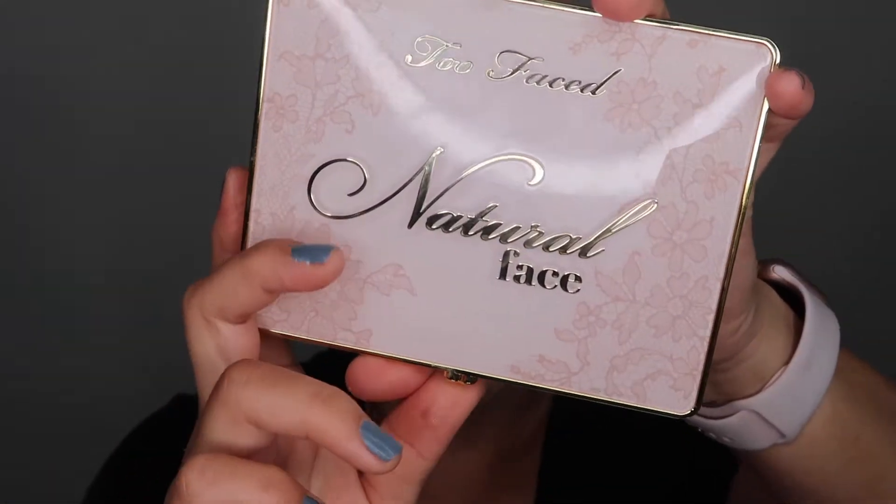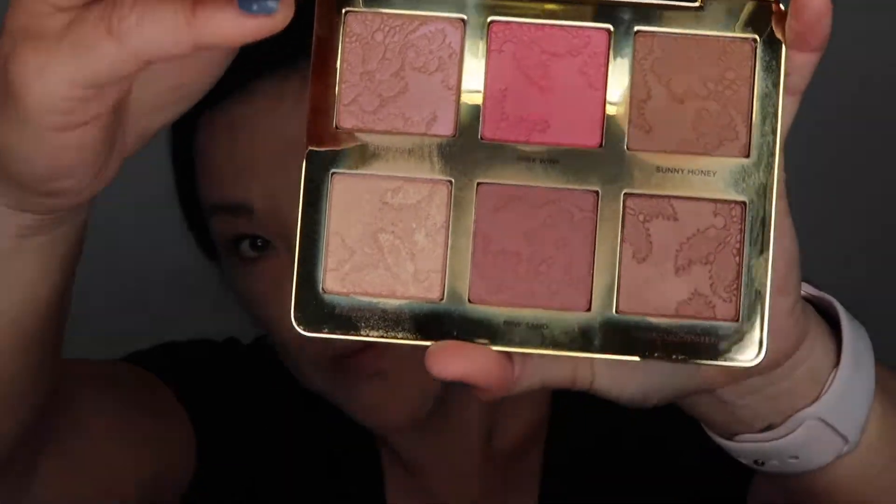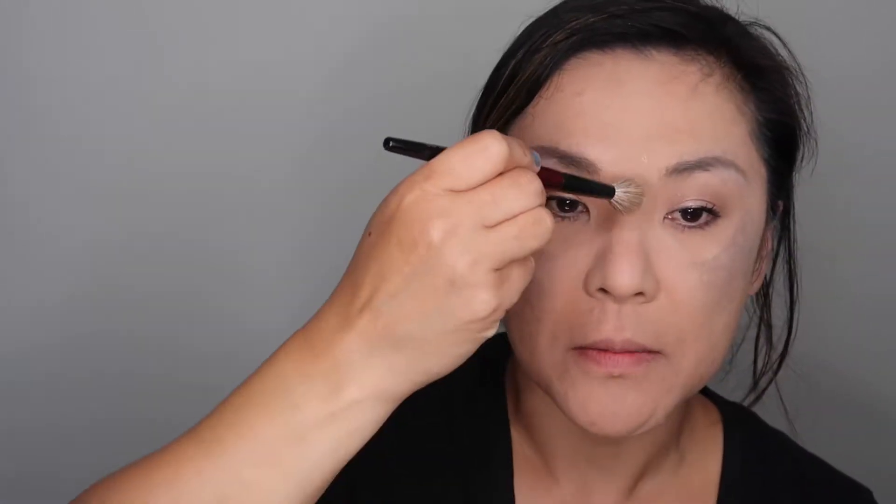I'm back. I have mascara on and black on the top portion of my waterline and something neutral on the bottom. Next I'm going to use the Too Faced Natural Face palette — it's very similar to the Natural Eyes palette. I'm going to put my highlight on first using Satin Sheets and my Sonia G Detail Pro brush. I'll put that on my cheeks, a little bit down my nose, above my lip, and a little bit down here.